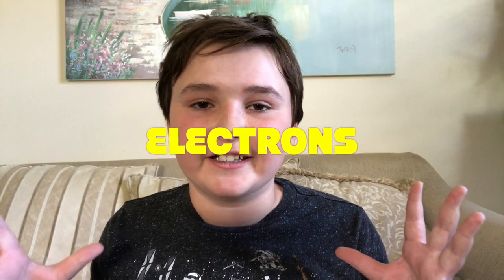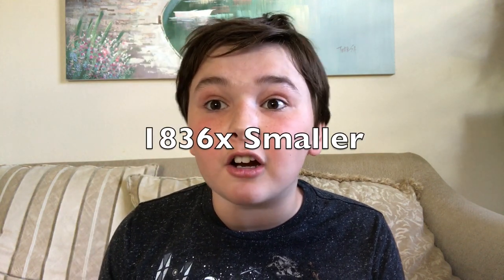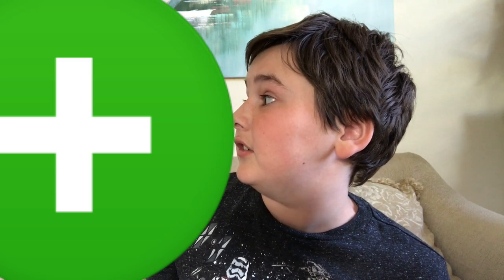Most of the atoms we know of have all of their protons and neutrons inside the nucleus. The neutrons have no charge, but give the atom more mass and weight. The last part of an atom are the electrons. The electrons are the smallest part of an atom — one tiny little electron is 1,836 times smaller than one of these huge protons. But remember, atoms are so tiny we can't even see them, so imagine how small an electron may be!